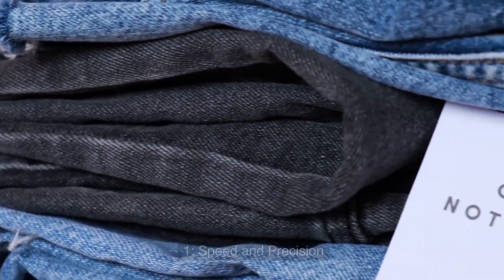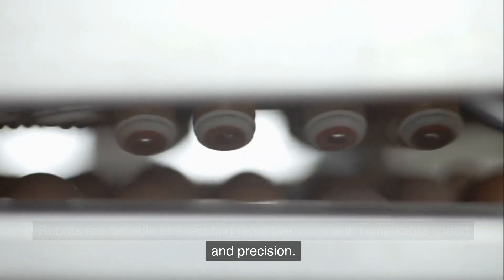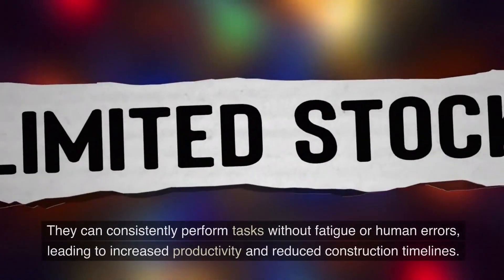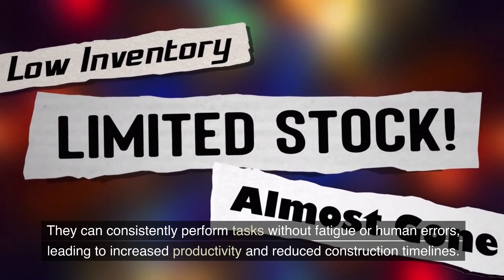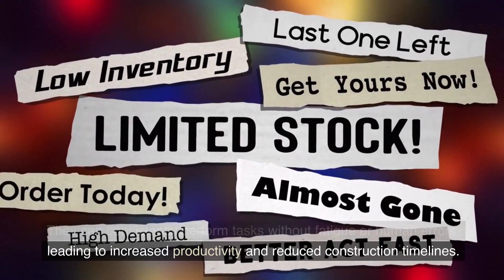1. Speed and Precision. Robots are capable of executing repetitive tasks with remarkable speed and precision. They can consistently perform tasks without fatigue or human errors, leading to increased productivity and reduced construction timelines.